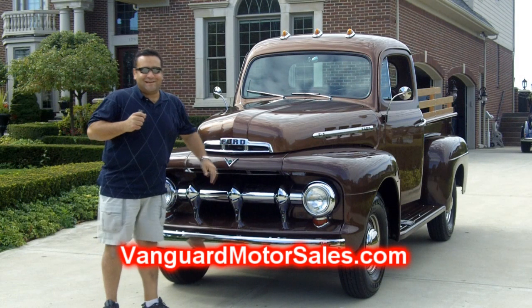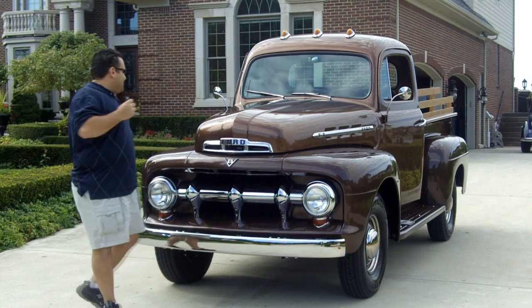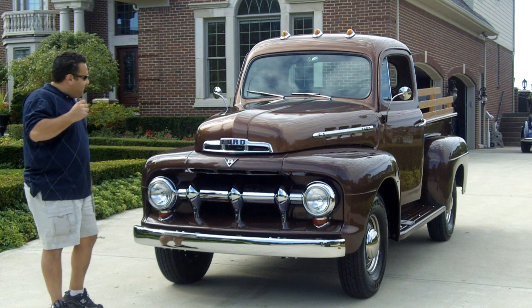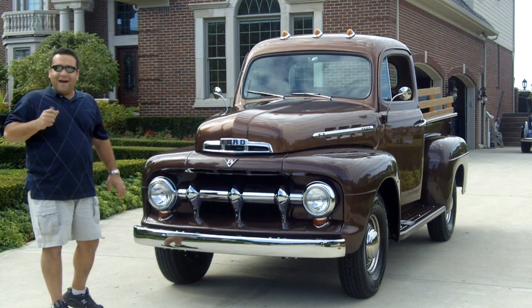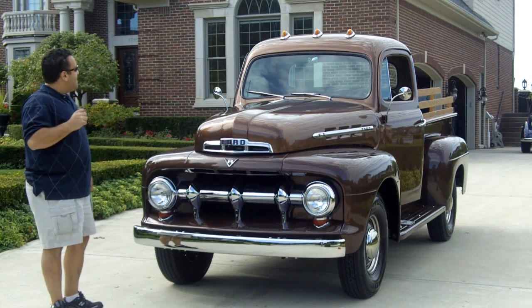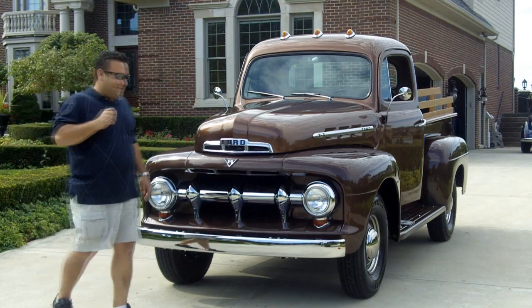Hi and welcome back to Vanguard Motor Sales. You know what time it is right now? It's pick-me-up time. We're standing in front of a beautiful rotisserie restored Ford F3. I can guarantee you will not find a nicer one out there. This thing is perfect from top to bottom. Come on up, let's take a look at this bad boy.